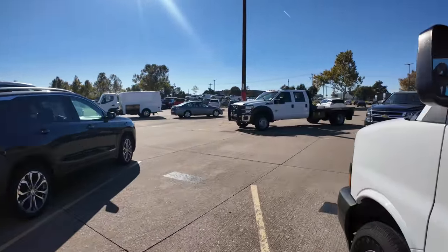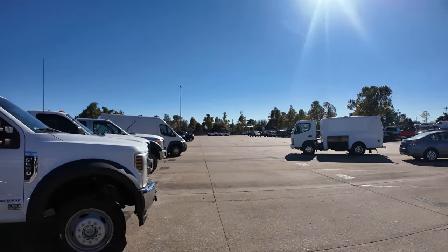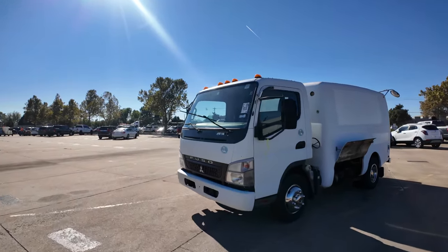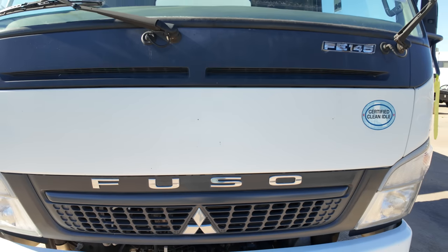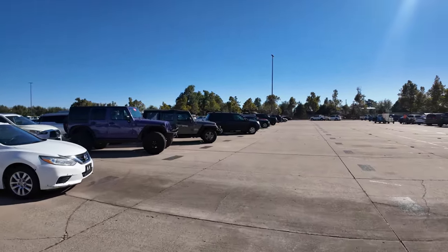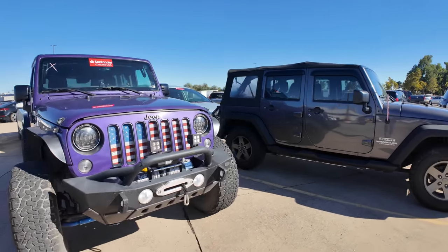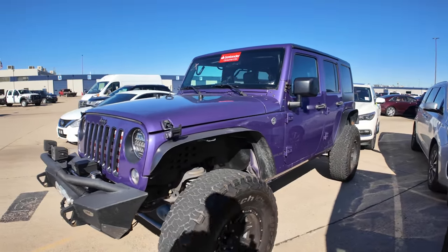I see an Escalade over there. There's a Tahoe — that's hail damage, lots of hail damage on that. F-550, 350, 450. What is this? A Fuso — FE 145, 2010, with 109,000 miles on the odometer. Nope, that's not what I need. We're getting into some slim pickings over here — there ain't much left. This purple Jeep from Santander — I swear I've seen this before. Yeah, I have — this was like weeks ago and it's still here.